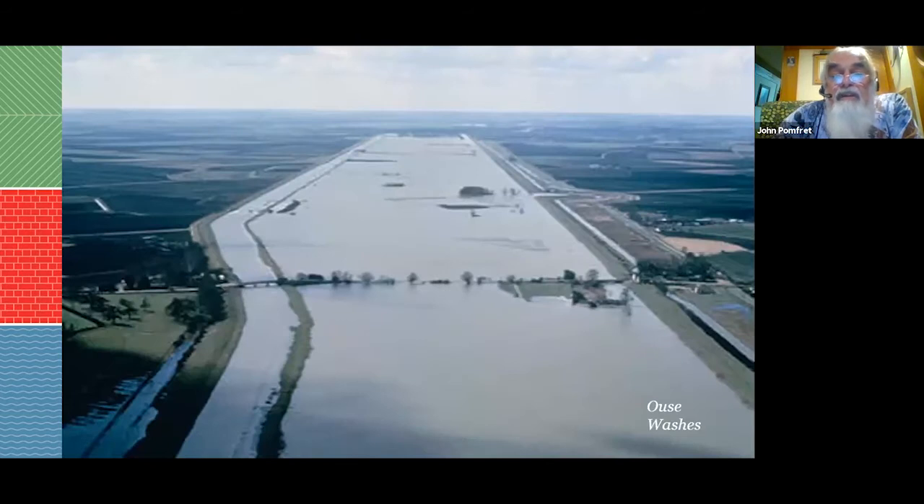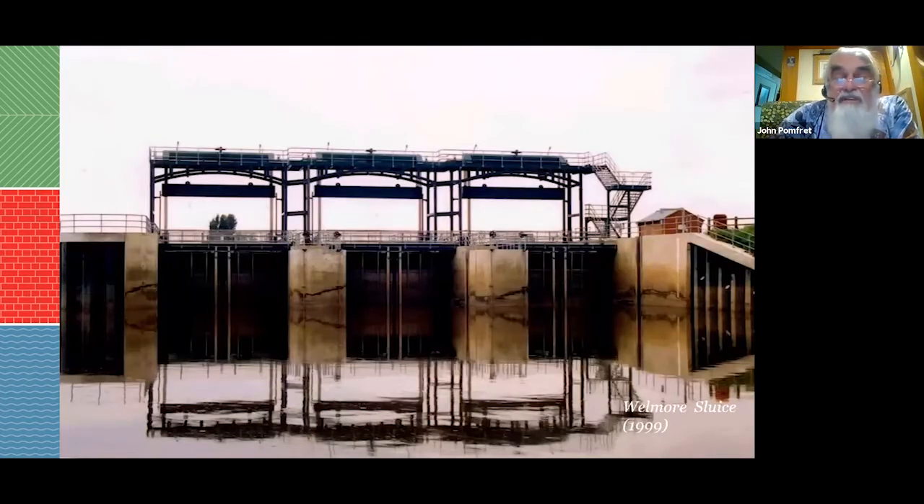The Ouse Washes lie between the two rivers: New Bedford on the left, Old Bedford on the right. The road through Welney floods pretty well every year. Water retained in the Ouse Washes is let out through Welmore Sluice, a fairly modern sluice built larger than the old one for better control.